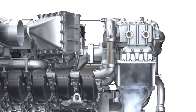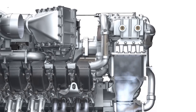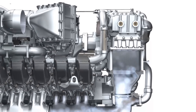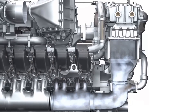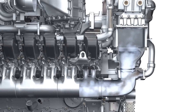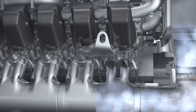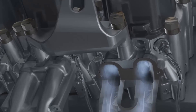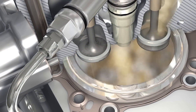The air heats up significantly during compression. It needs to be cooled before it enters the combustion chambers. The charge air coolers perform this task. Cool charge air helps to reduce the emissions created during combustion. MTU works with its suppliers to develop highly efficient and compact solutions for charge air cooling.